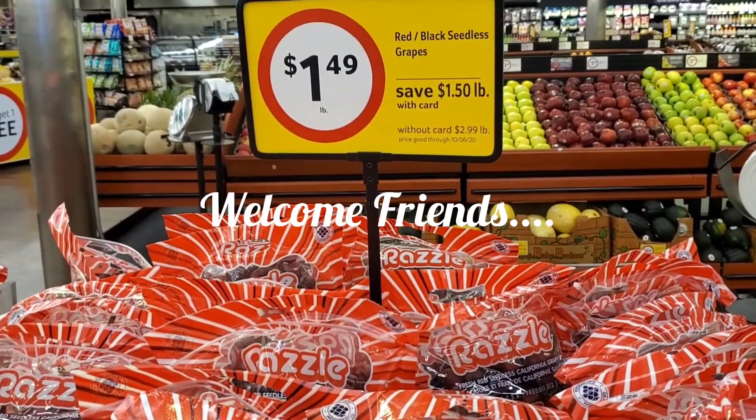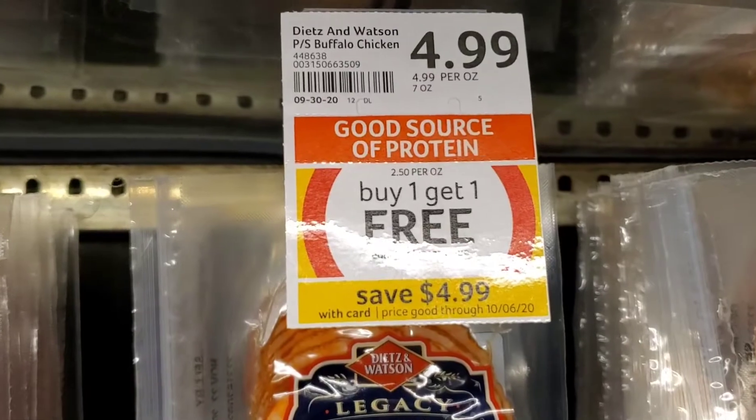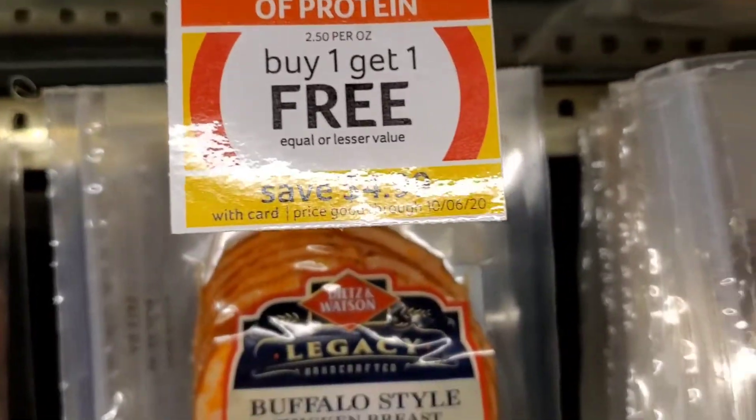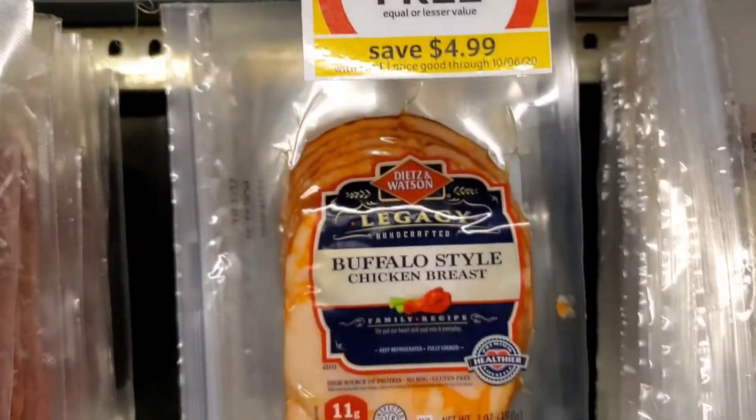Razzle Dazzle Grapes are on sale for $1.49 a pound, and I'm going to pick up one bag. Lunch meats are on sale for a buy — I'm going to pick up two.